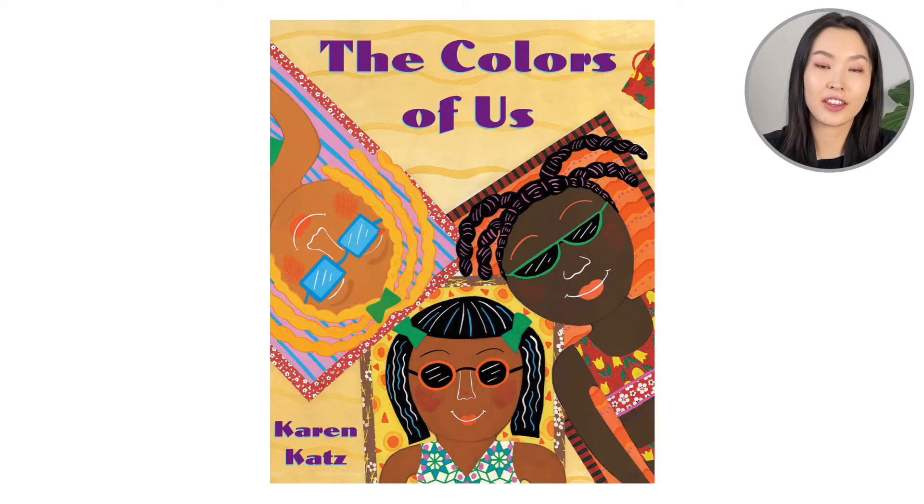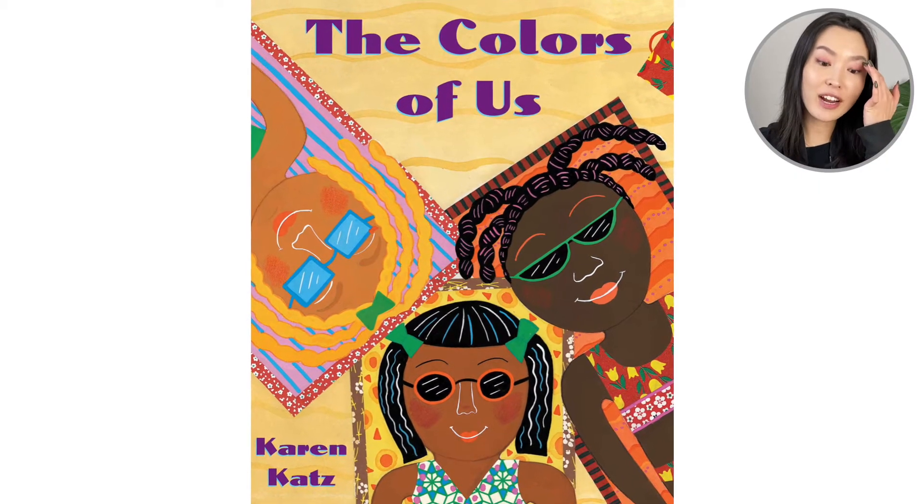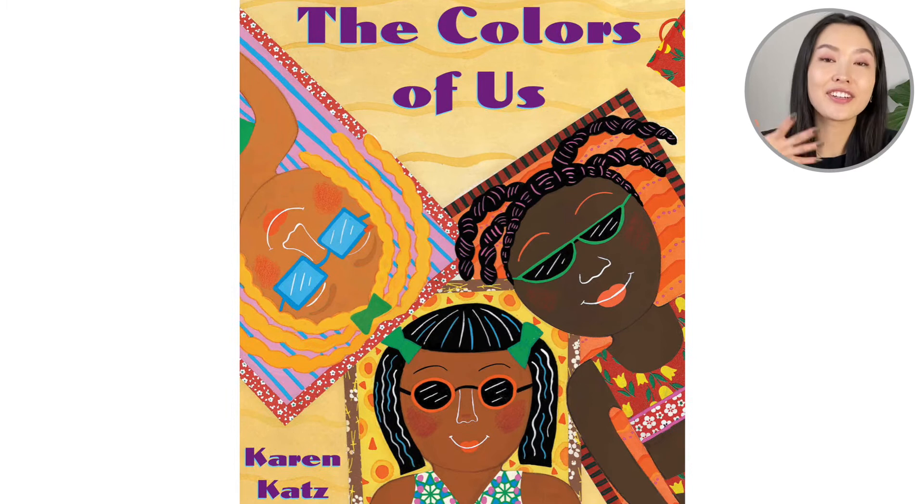Hello everyone! Welcome back to Reading with Leanne. We are going to read the book The Colors of Us by Karen Katz. Looking on the cover of our book we see three friends together and you'll notice they're tanning in the sun, and look, all of them have very beautiful colors of skin. Let's see what this book is about.